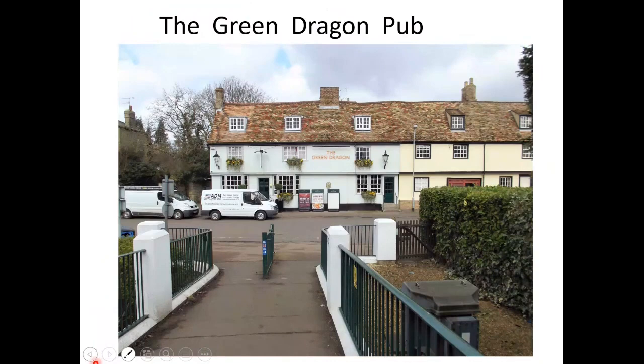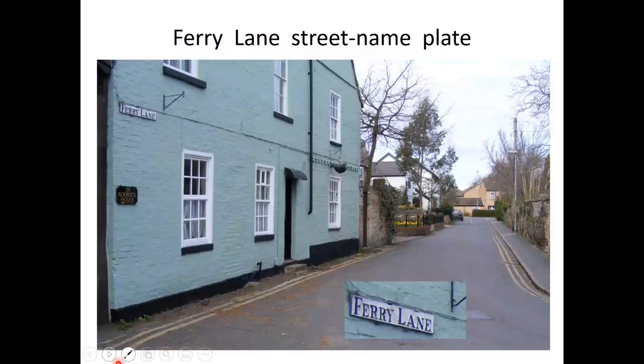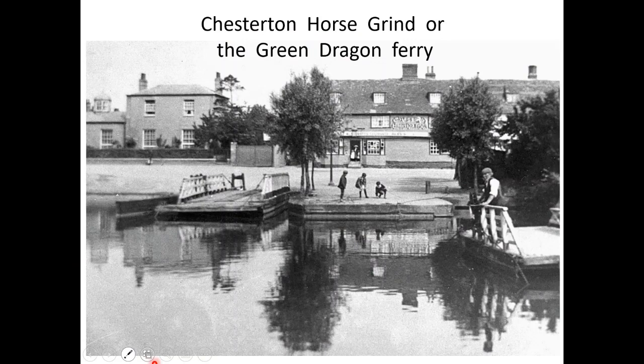Moving upstream to the Green Dragon, seen here from the ramp of the footbridge. Here is Sturbridge Common — we've just come from the Pike and Eel there. The Green Dragon pub is still there today. The footbridge and the popular route into town — this is Ferry Lane. The Ferry Lane street nameplate, you can see it on the wall there, records the fact that there was a ferry nearby.